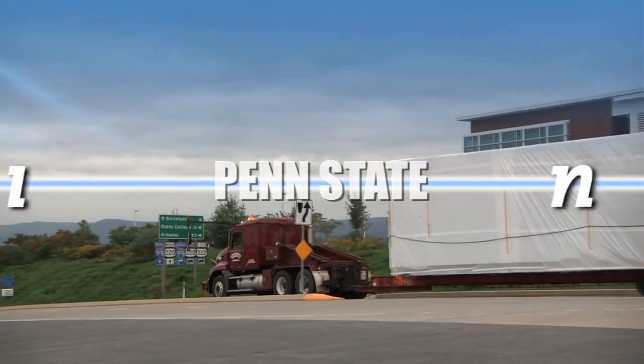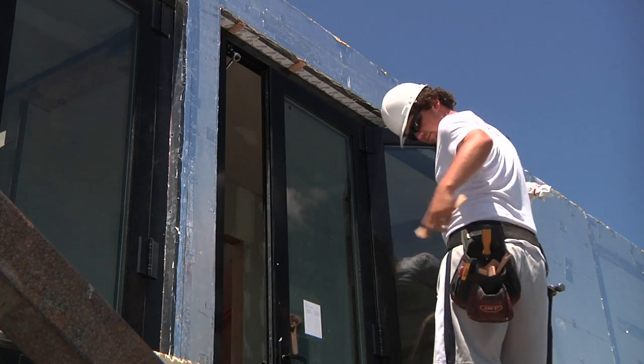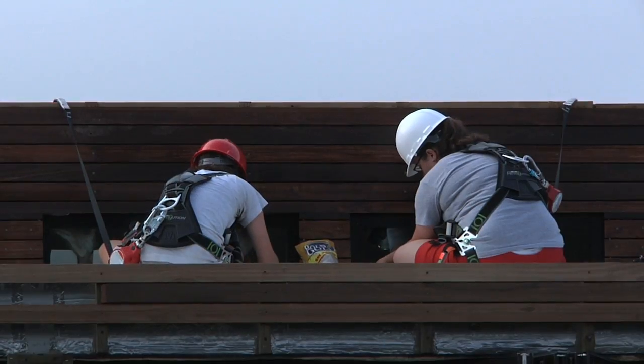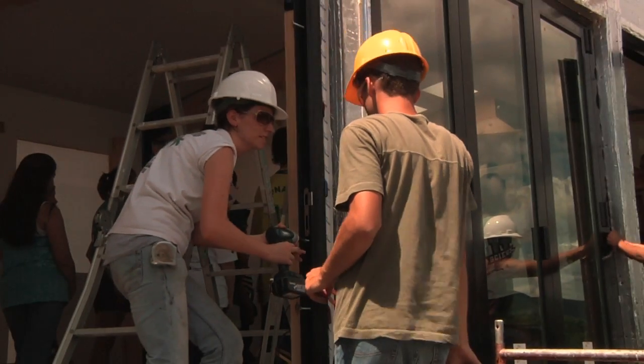That's now in motion. The Natural Fusion Home — first imagined, then strategized, and ultimately assembled to completion. This team of Penn State students faced their day-to-day challenges head-on, and fulfilled the goals they had set for the project over a year ago.